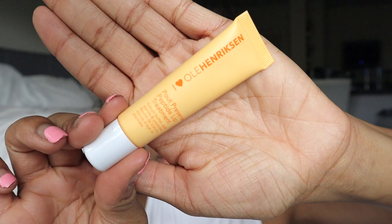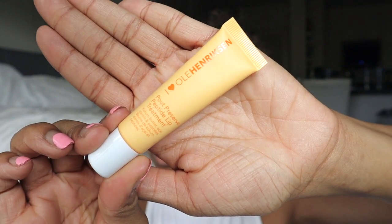This first item is the Ola Hendrickson Pout Preserve Peptide Lip Treatment. It has cocoa butter, acai sterols, and peptides in it. That smells like orange sherbet! It's kind of thick — I like it, it feels and smells so good. I don't know what the Rhode peptide treatment feels like, but this is nice.